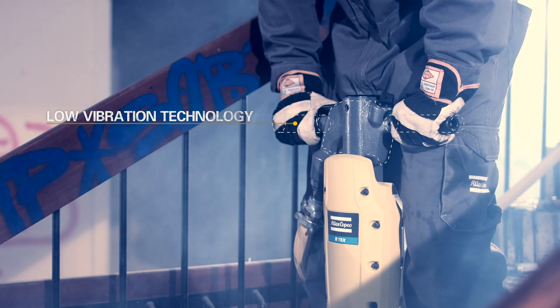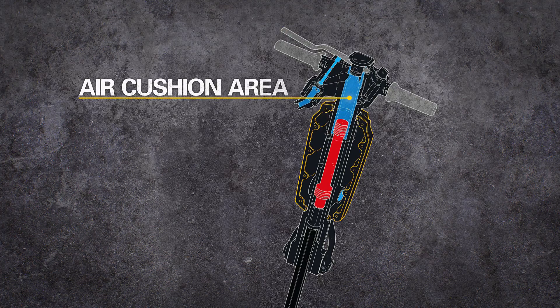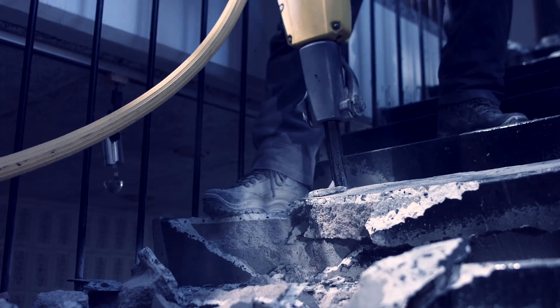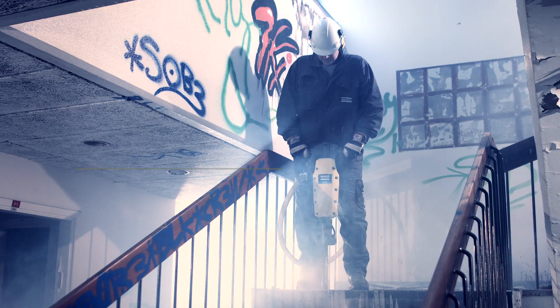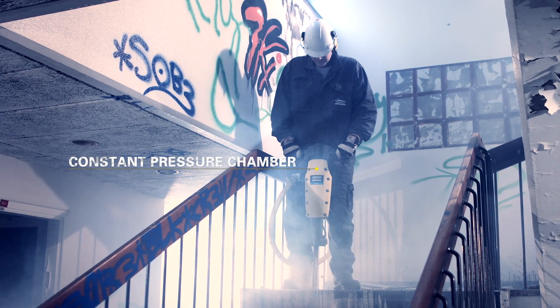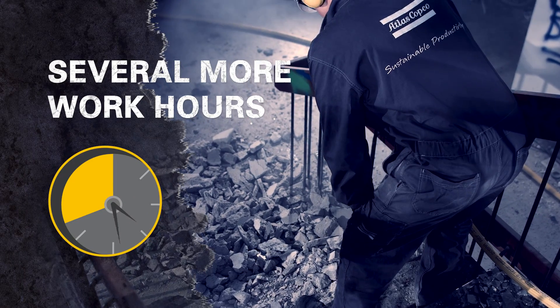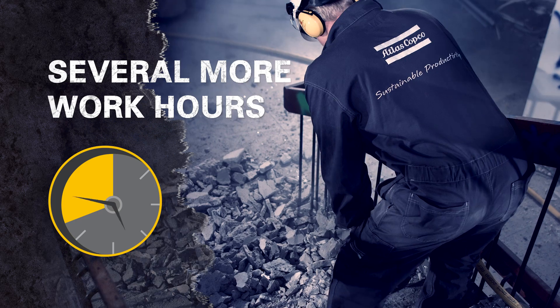R-Tex technology protects you from vibrations. One of the R-Tex's most precious secrets is the constant pressure chamber. Thanks to it, you can have stiff handles for precision, but low vibration values comparable to machines with flexible anti-vibration handles.